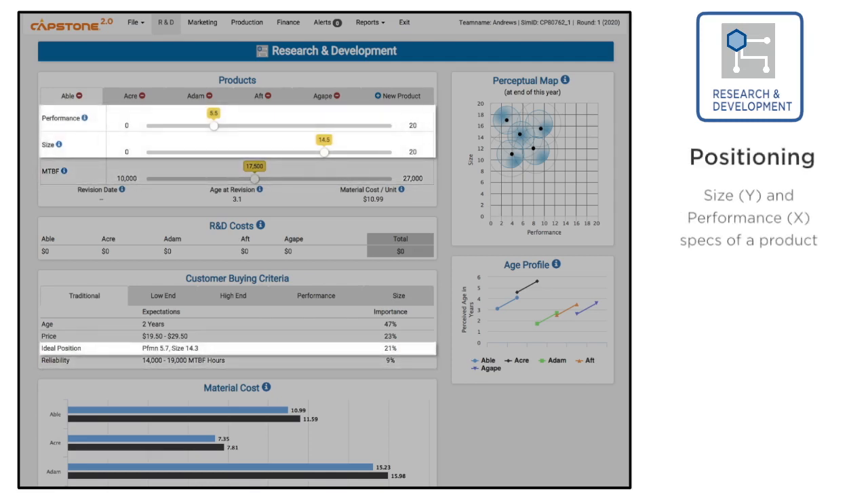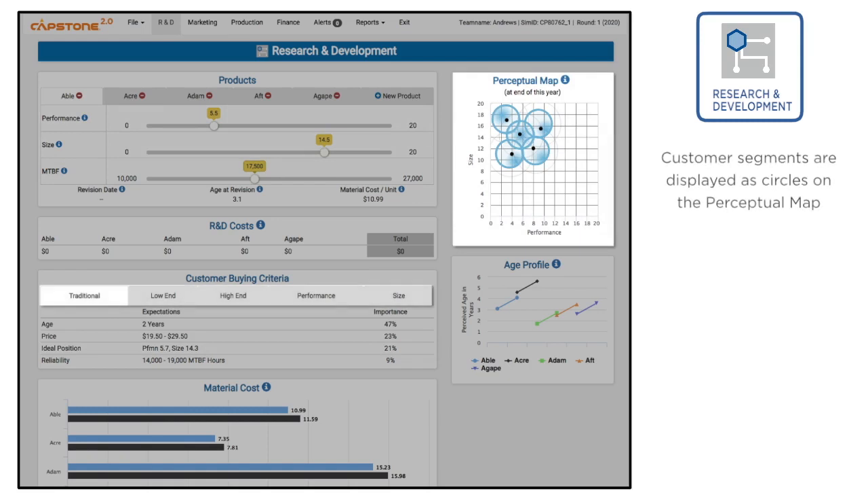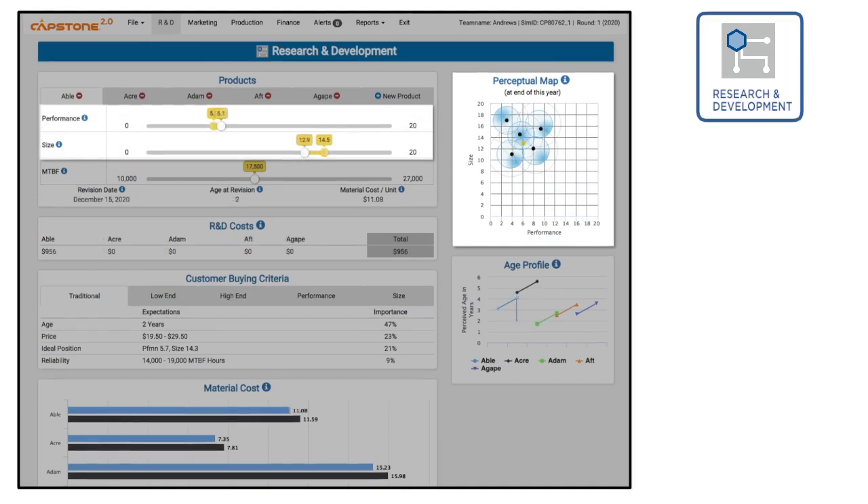Positioning is the size and performance specs of a product positioned on the perceptual map. The circles on the map represent customer segments and will drift year to year, reflecting the desire for smaller, faster products. R&D can reposition a product by changing its size and performance, letting your company keep up with customers' changing needs.